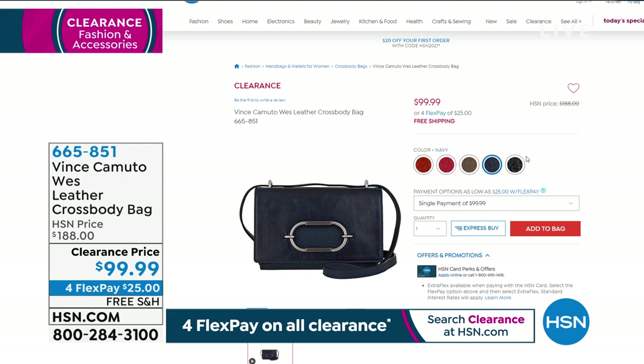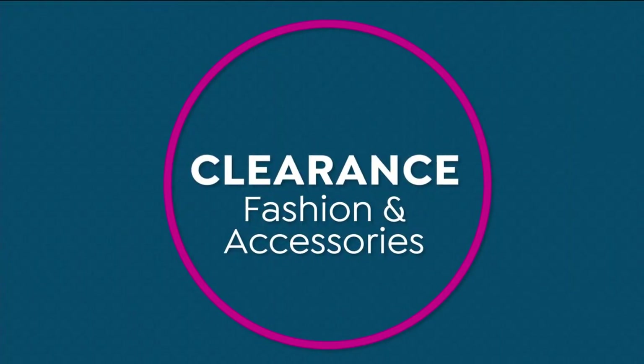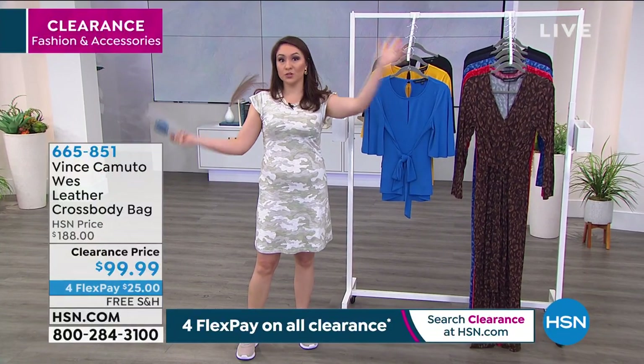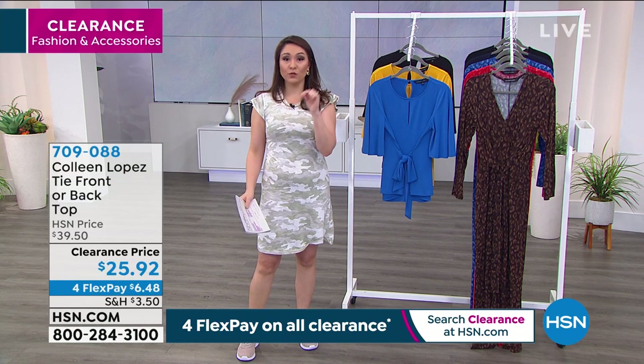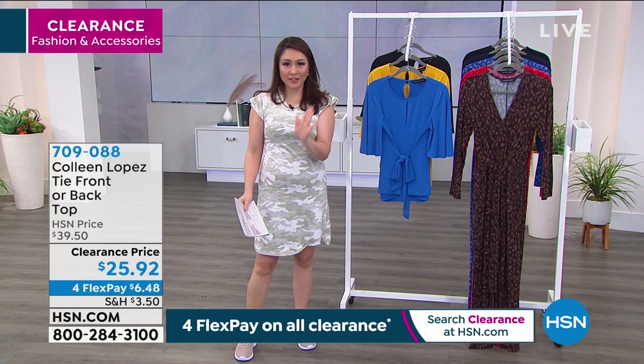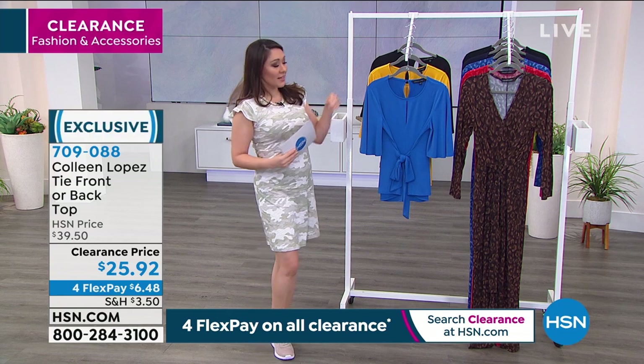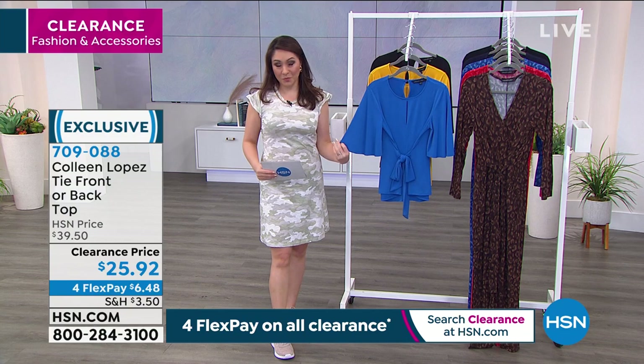If you're just tuning in, we're in a huge clearance event right now. Everything is like 60% off — we're doing some crazy discounts on everything and we're doing four flex on everything. That just means break it into four monthly payments, no added interest. Use hsn.com and your app because we've been really busy this morning.